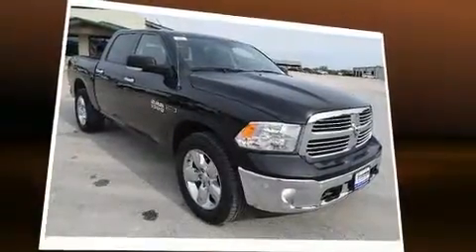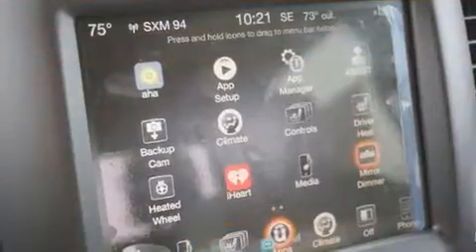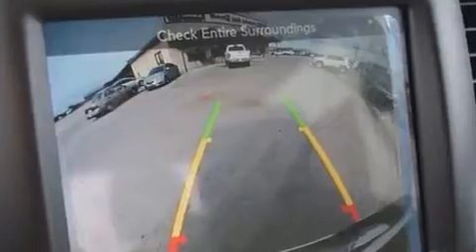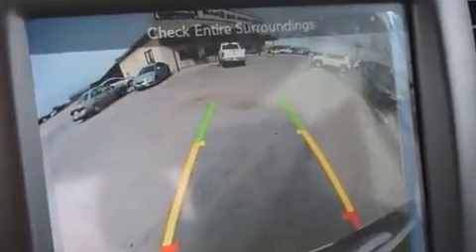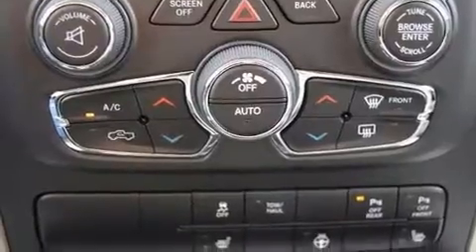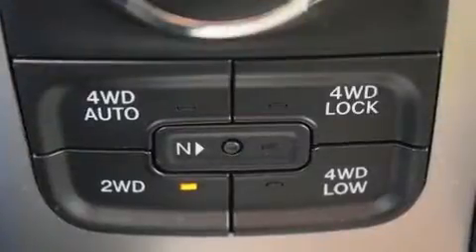This model accommodates five passengers comfortably and provides features such as a leather steering wheel, an automatic dimming rear view mirror, automatic dimming door mirrors, automatic temperature control, heated door mirrors, a trailer hitch, and one-touch window functionality.